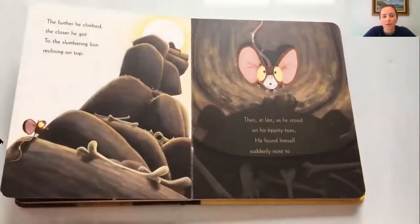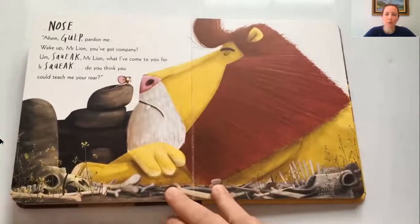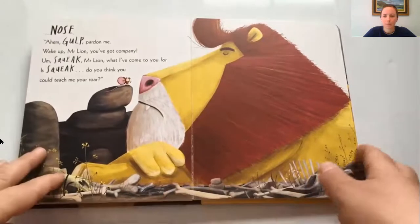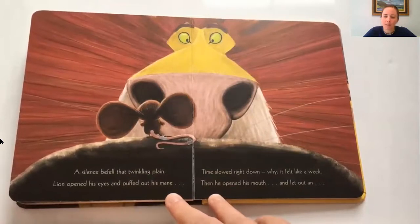The further he climbed, the closer he got to the slumbering lion reclining on top. Then at last, as he stood on his tippy toes, he found himself suddenly nose to nose. 'Ahem — gulp — pardon me, wake up Mr. Lion, you've got company. Squeak — Mr. Lion, I've come to you, for — squeak — do you think you could teach me your roar?' A silence befell that twinkling plain. Lion opened his eyes and puffed out his mane. Time slowed right down — it felt like a week — then he opened his mouth and let out a...